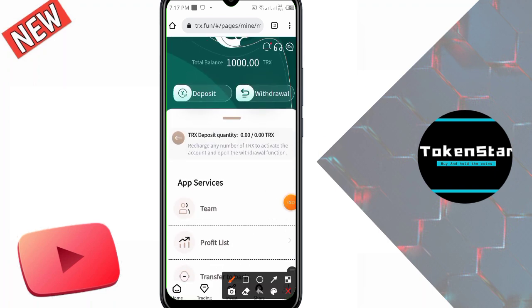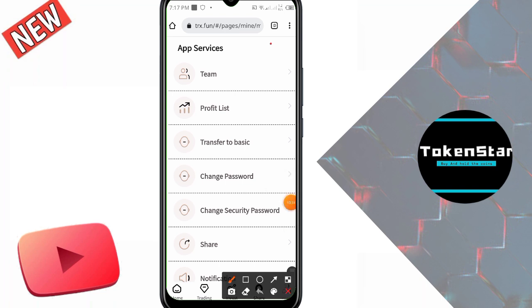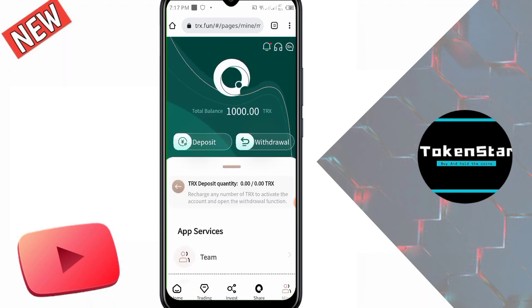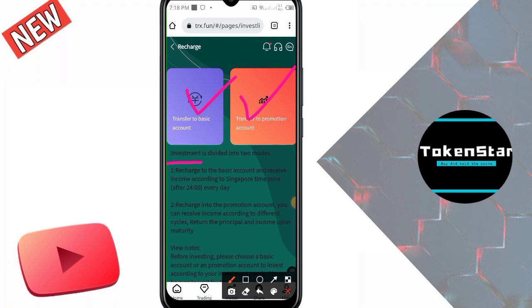I click on the mine option, which is very important for explaining how to deposit and withdraw. First, recharge any number of TRX to activate the account and enable the withdrawal function. There are two types of deposit options: transfer to basic account and transfer to promotion account. If you want to earn money by trading, invest in the basic account. Recharging into the promotion account gives income according to different cycle returns, with principal and income returned upon maturity.